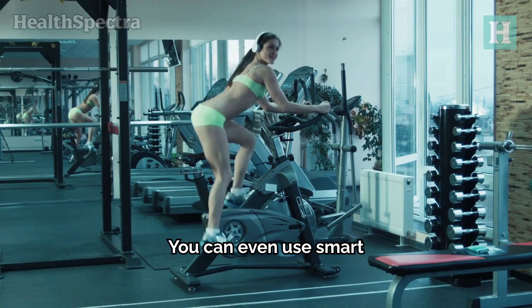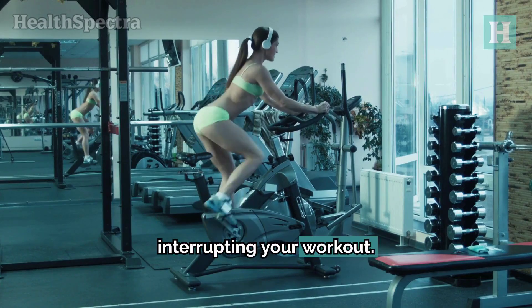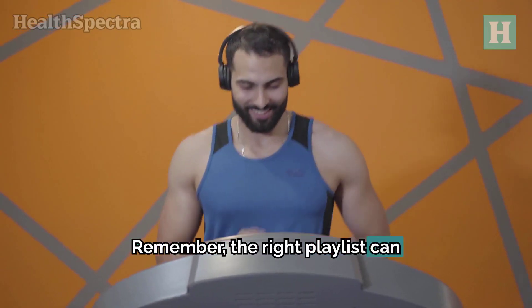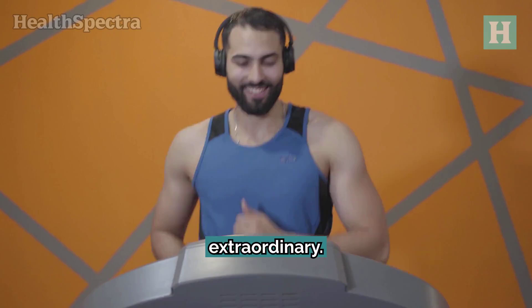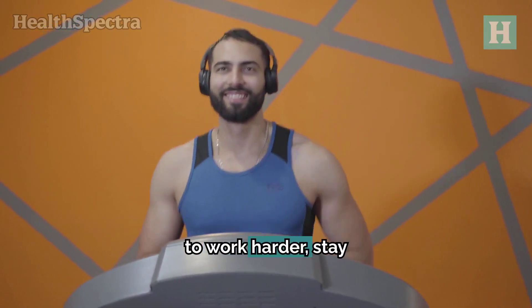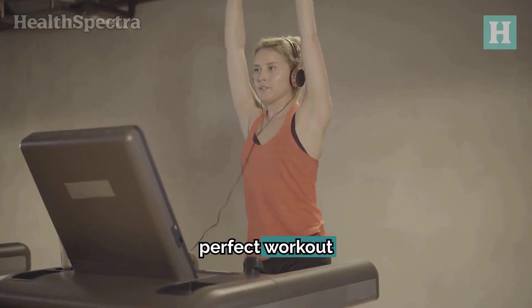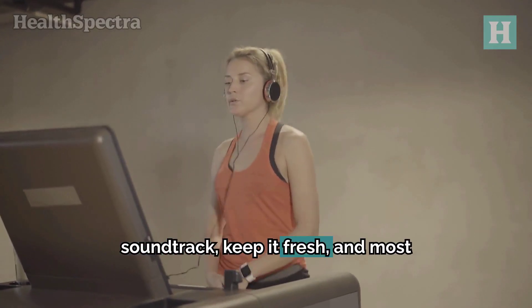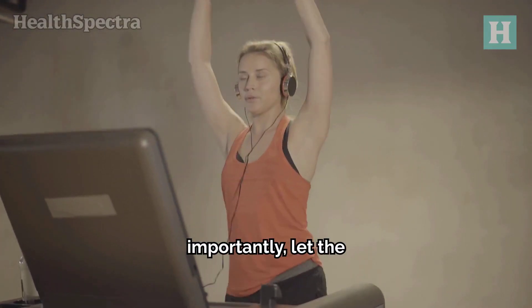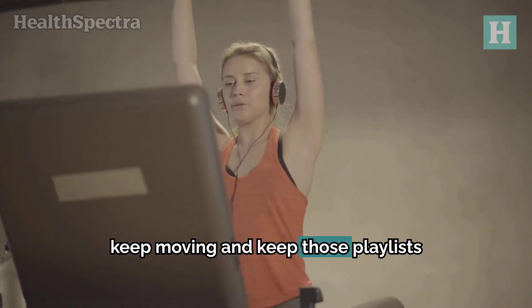You can even use smart speakers and wearable fitness trackers to control your music without interrupting your workout. Remember, the right playlist can turn an average workout into something extraordinary. Music isn't just background noise — it's a tool that can push you to work harder, stay focused, and enjoy every minute of your fitness journey. So take some time to build your perfect workout soundtrack. Keep it fresh, and most importantly, let the music move you. Happy training, and until next time, keep moving and keep those playlists pumping.